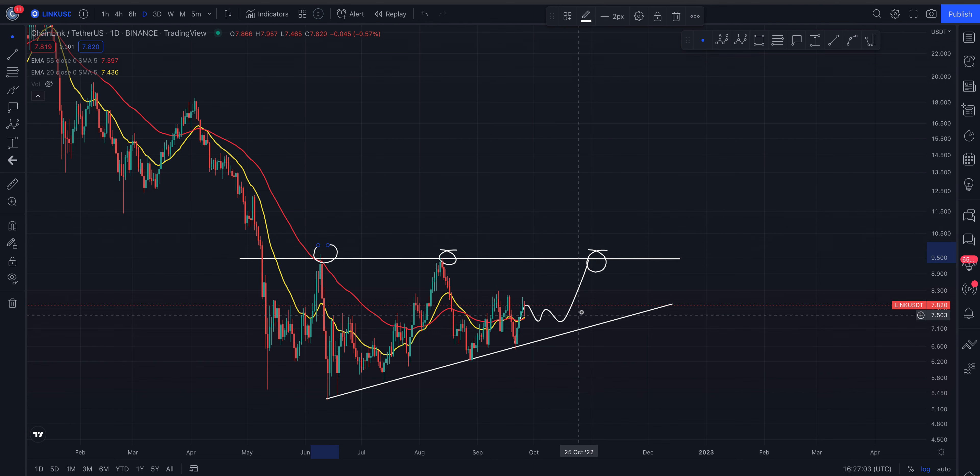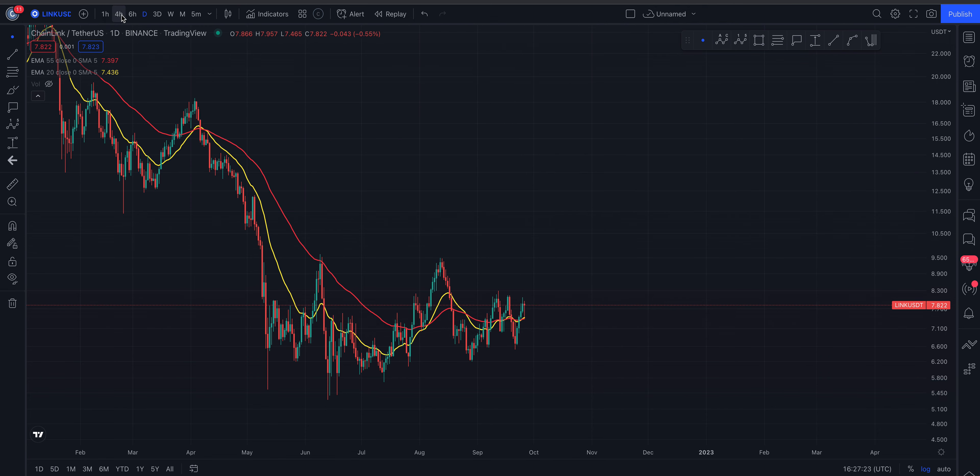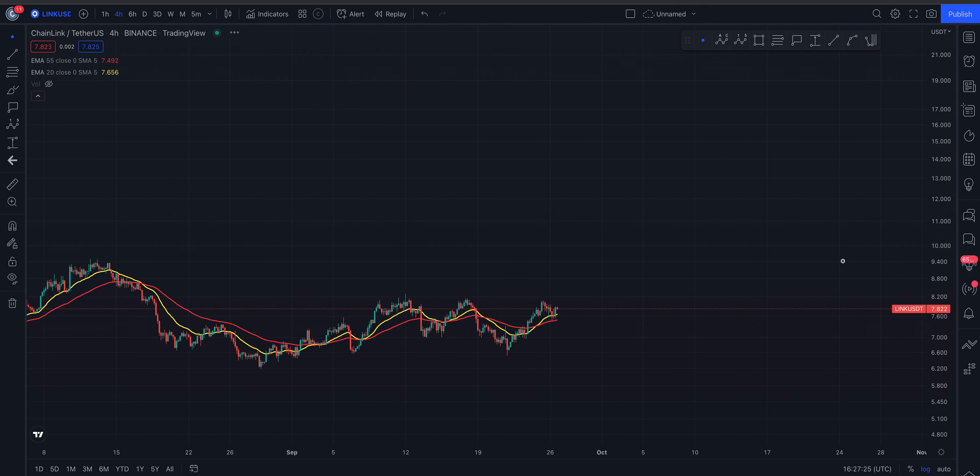On the negative side — if we start to roll down and lose this level of support and close below it, the minimum retest for me is back down at the June lows. That's the easier way to look at it, keeping it on the daily time frame. Now I'm going to zoom out a little bit and have a look at what's going on on the four-hour time frame.